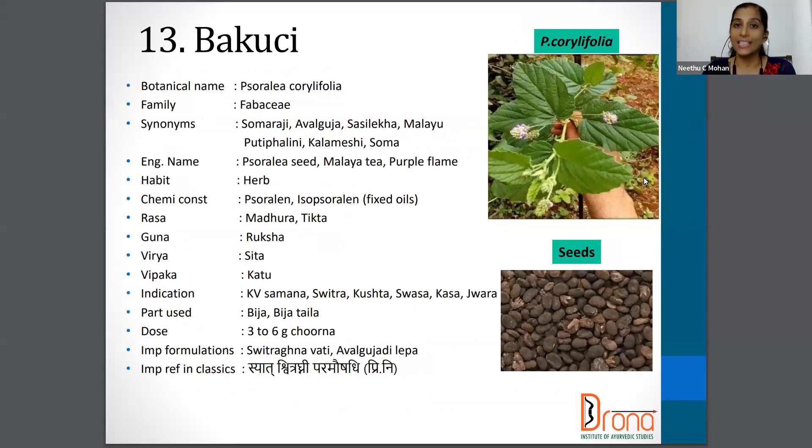The next drug is Bakuchi — Psoralea corylifolia from the Fabaceae family. Synonyms are Somaraji, Awalguja, Malayu, Soma etc. The English name is Psoralea seed, Malaya tree, and it's also called the Purple Flame. The part used is Beeja and Beeja Taila, and the dose is 3 to 6 gram of Churna.